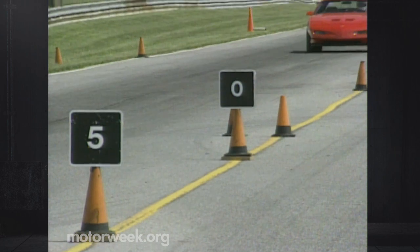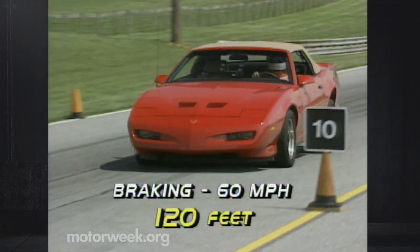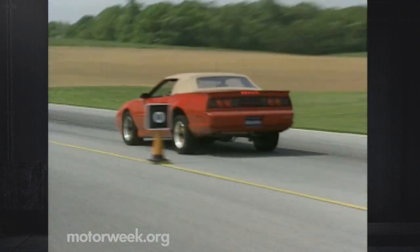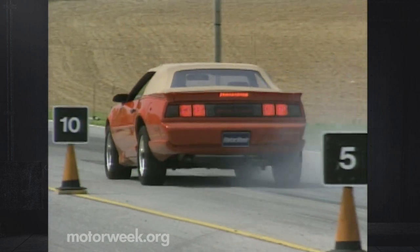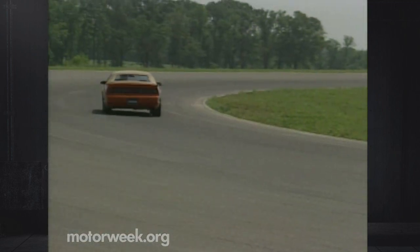Braking for the convertible is done by vented disc up front and drums in the rear — proof that this car is no spring chicken. They stopped the car from 60 in 120 feet. There was some right front lockup, but it was controllable. More importantly, the brakes held up to hot Memphis laps, too many to mention.